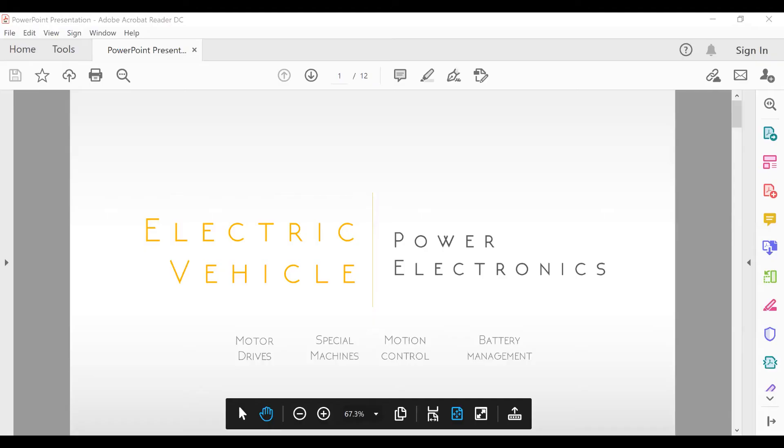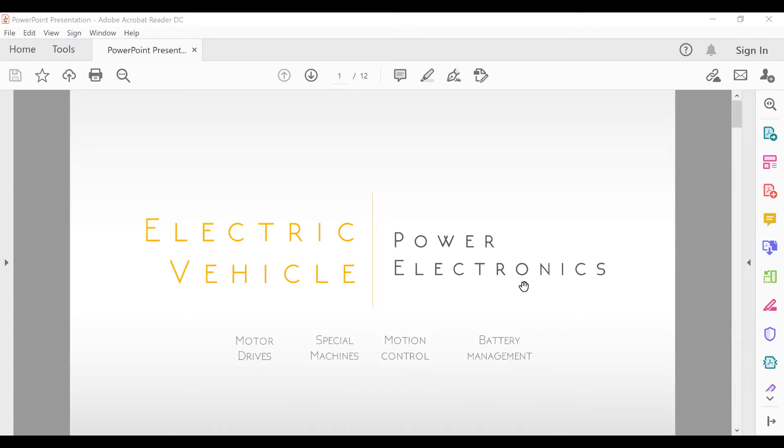Hope everything is audible and loud and clear there. I'm here to give a brief about what all the contributions that power electronics will be doing in the electric vehicle scenario. What I'm going to address is about motor drives, special machines, motion control, and battery management. I'll deep dive into each of the subtopics and give an idea about how these things come together to make an electric vehicle possible.